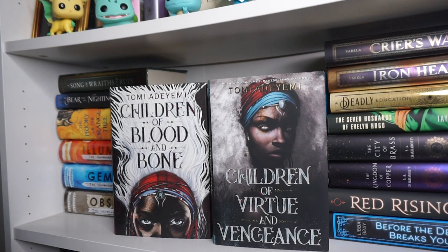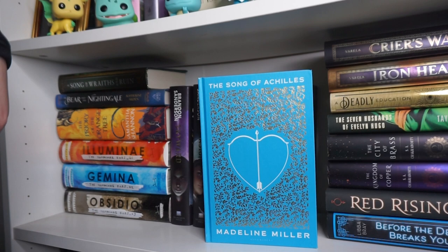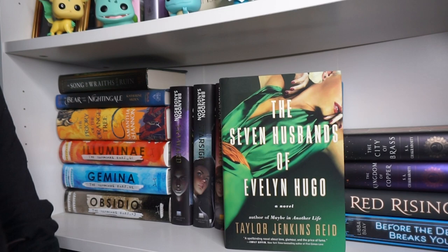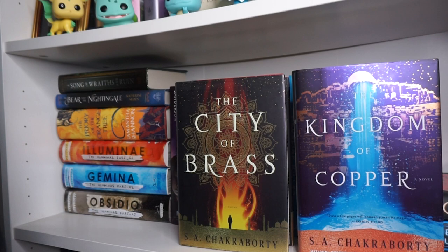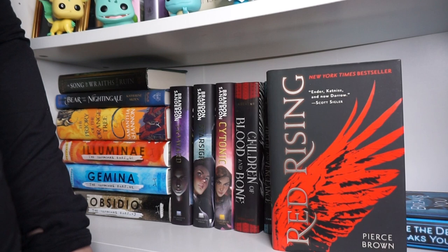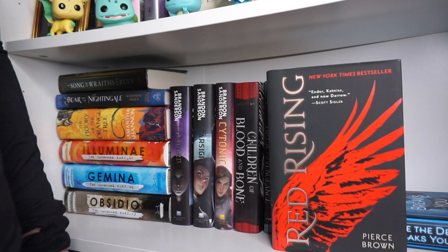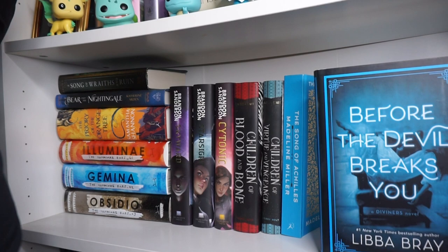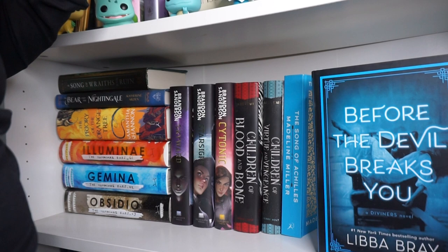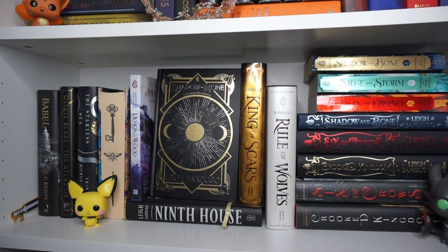The City of Brass and Kingdom of Copper by S.A. Chakraborty — books I definitely want to read, don't have the third one yet. Red Rising by Pierce Brown — another well-known sci-fi I haven't started yet. Before the Devil Breaks You by Libba Bray, the third in the Diviners series — I read the entire quartet and loved it, but only have this one because I got it signed at a book signing. I don't like that you can't get all of the series in matching hardcovers, which is why I don't own all of them. The Last Magician and The Devil's Thief by Lisa Maxwell — a time-traveling series I really want to read; I've heard if you like The Diviners it's great, and one of these was gifted by my friend Melissa. The Scythe series: Scythe, Thunderhead, and The Toll by Neal Shusterman. I've read Scythe and Thunderhead — phenomenal books that really make you think. Two historical romance mass market paperbacks: The Duchess Deal by Tessa Dare, the first historical romance I really read, and Chasing Cassandra by Lisa Kleypas because it looked like Cinderella and Cinderella is my favorite Disney princess.